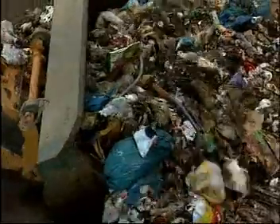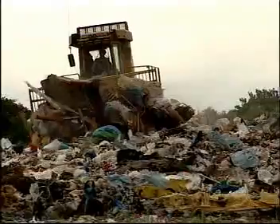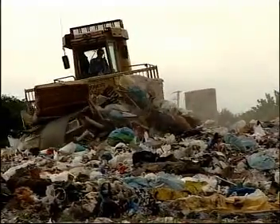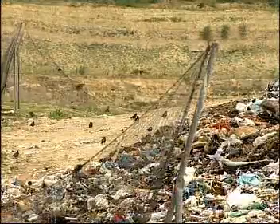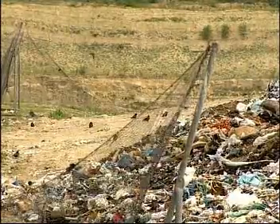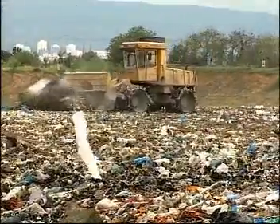Ever-expanding garbage dumps are causing problems all over the world. The easiest way to dispose of one's garbage is to have it taken to a landfill. However, when untreated waste is disposed of in this way, it causes a variety of problems.